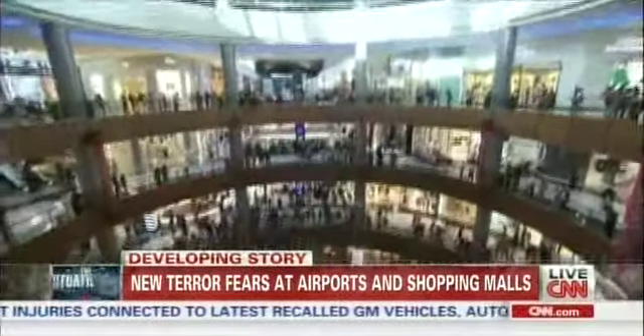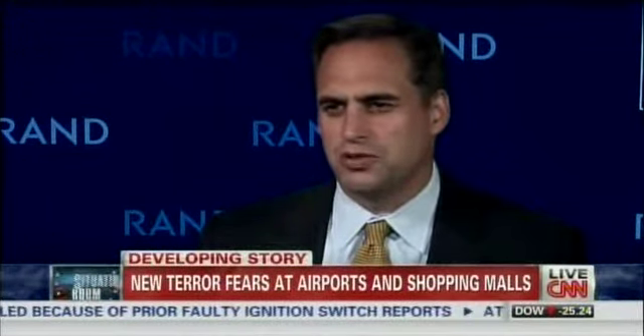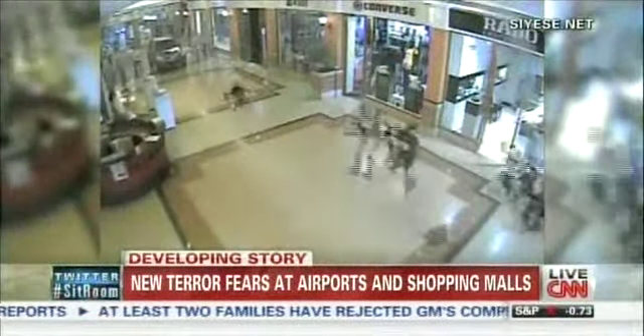There are new worries that al-Qaeda once again is going after one of its top targets, a U.S. airliner. Could one of the targets of al-Qaeda's most dangerous wing be a Middle East shopping mall full of Westerners? They're not particularly well defended and secured, and there are a lot of Westerners that go to them — some concern recently about shopping malls in the Persian Gulf.